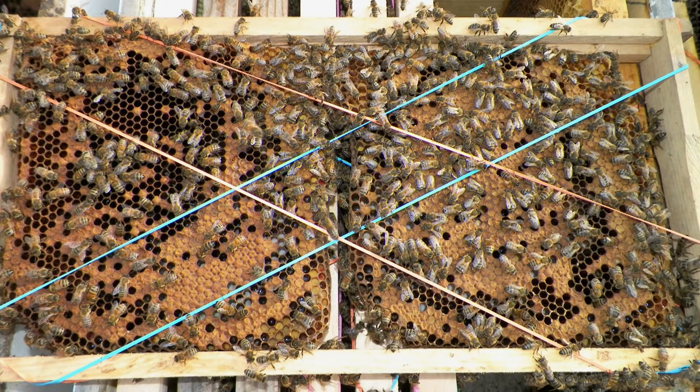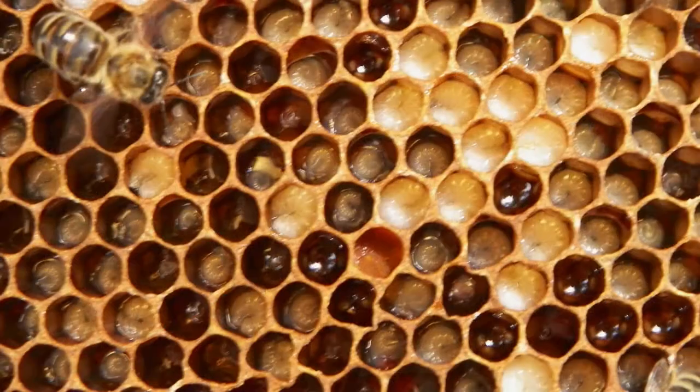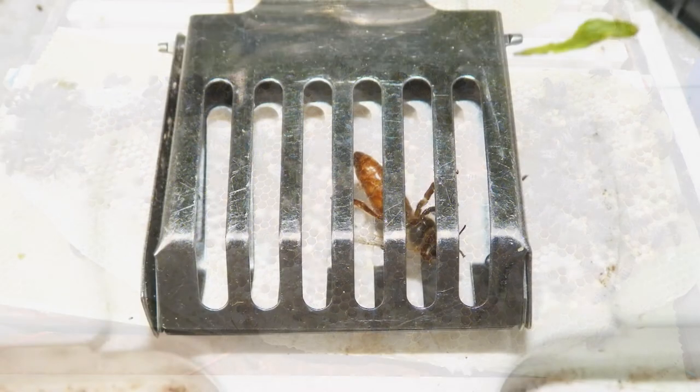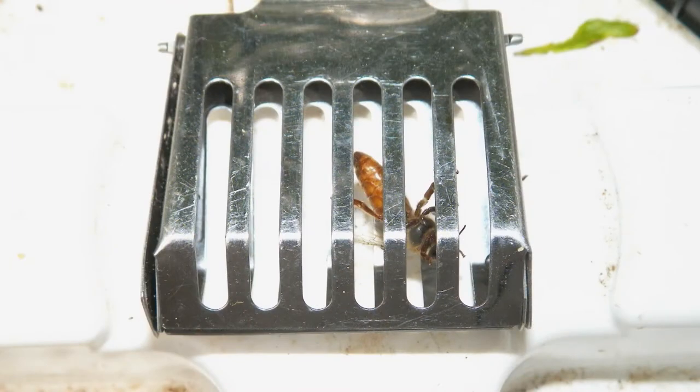Those empty pieces go into a trash bucket. The big thing for us is to save the brood — the brood is the babies, that's the eggs, the larva, and the potential adult bees. And to find the queen. Without the queen, the hive is basically useless.